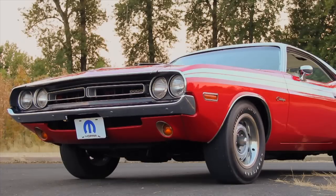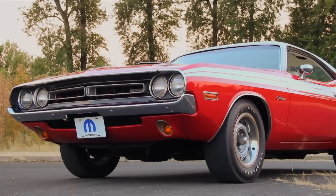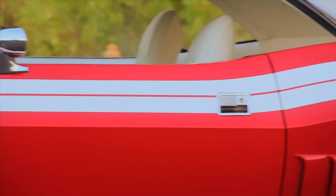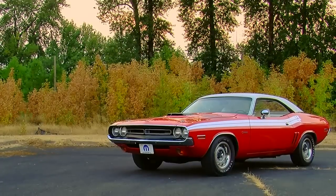First of all, it's code FE5, which is bright red, and man, is it bright red. And of course, the RT package provides a stripe kit, and on the side we have a white RT stripe and the brightly colored white vinyl top. So this car, I think, was meant to be noticed.